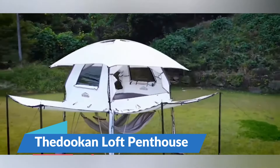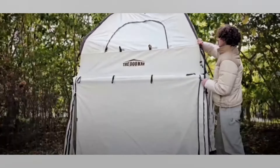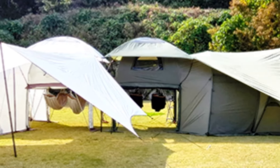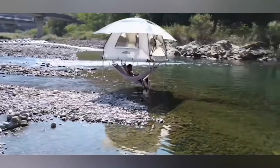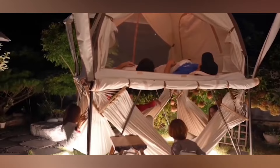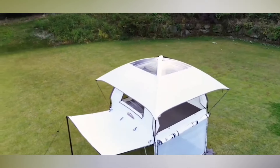The Duken Loft Penthouse takes camping to a whole new level with its two-story design that adds luxury into the wild. This portable mansion can survive winds of 20 meters per second — about 45 miles per hour — making it both strong and spacious. It features customizable ceilings so you can watch the stars or protect yourself from bad weather.